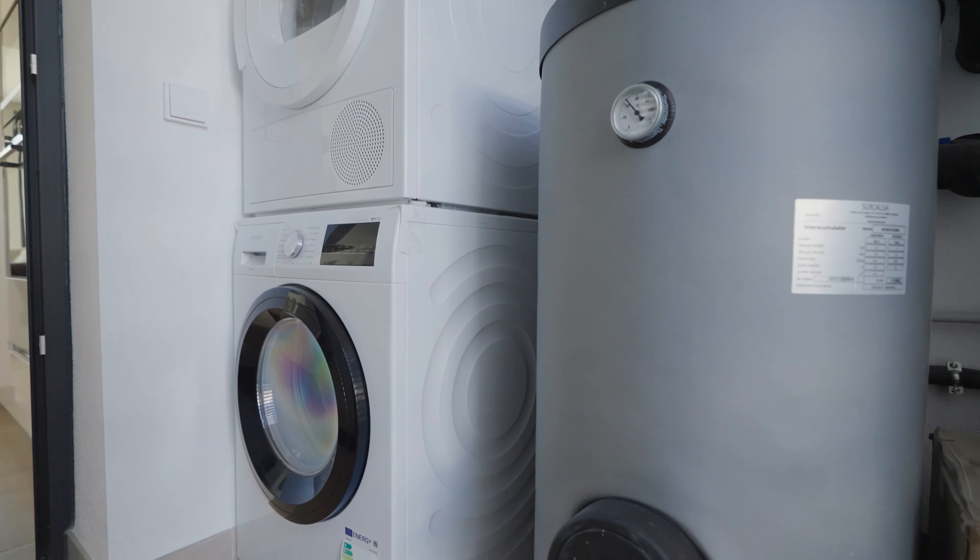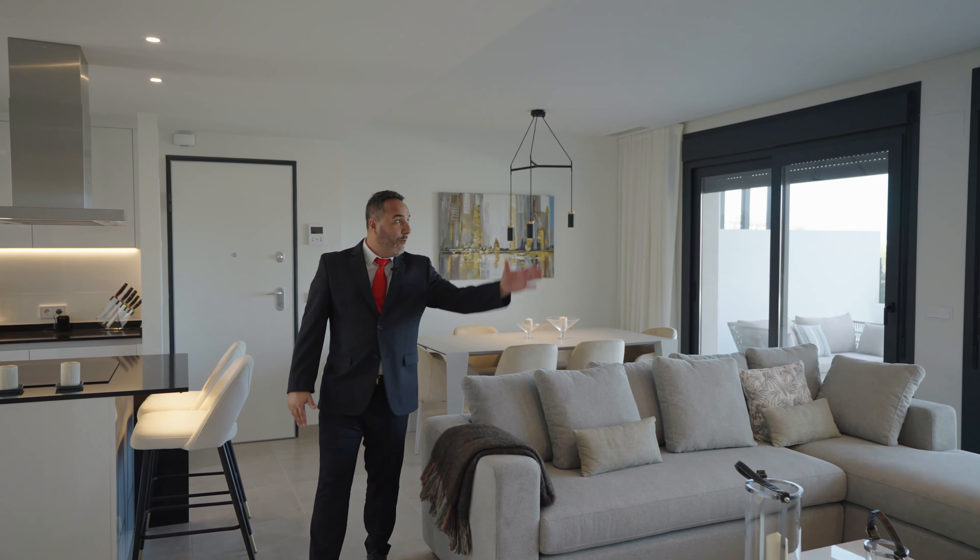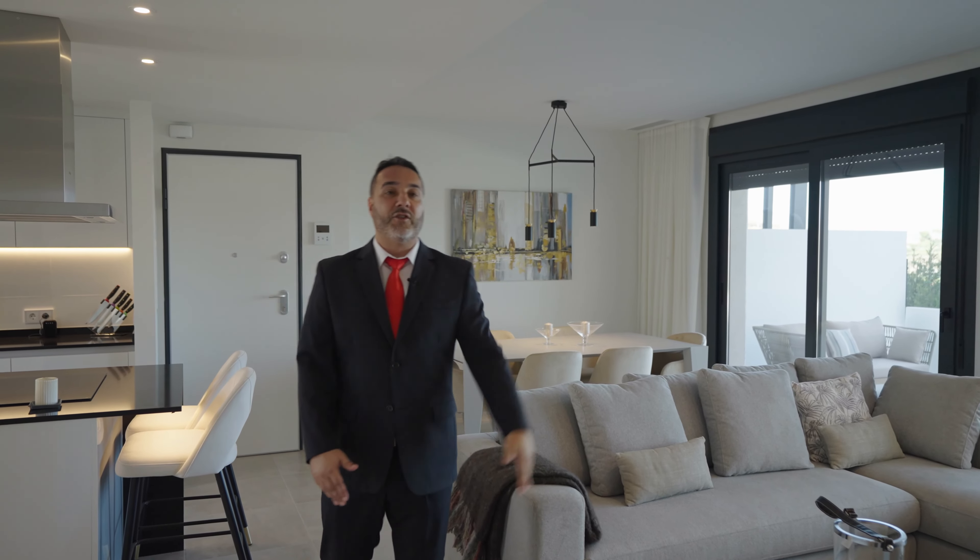Next to the entrance we find this large space with a living dining room and kitchen. The house is characterized by its spaciousness and the maximum use of natural light. In this open space we find a large kitchen with a central island and its induction hub. The countertop is made of Silestone and the furniture offers large storage capacity and houses all the Siemens appliances.